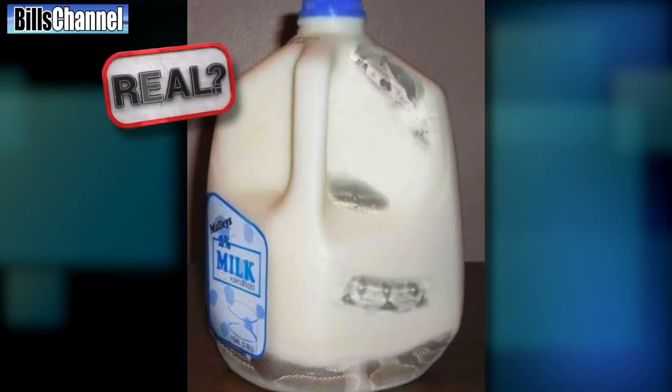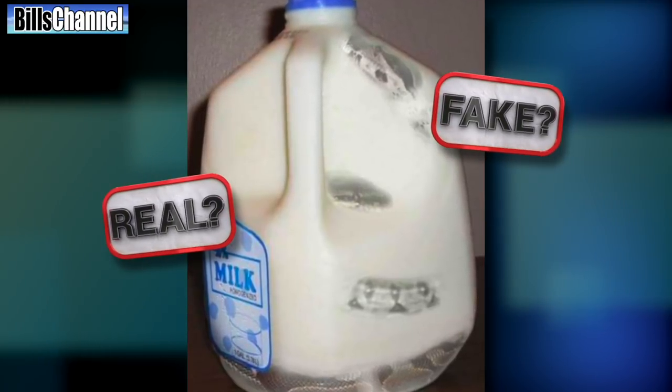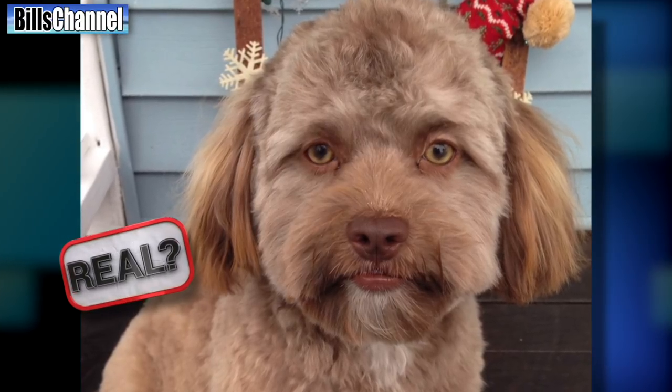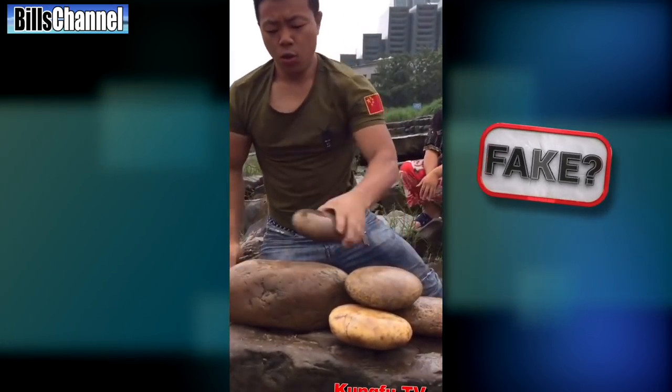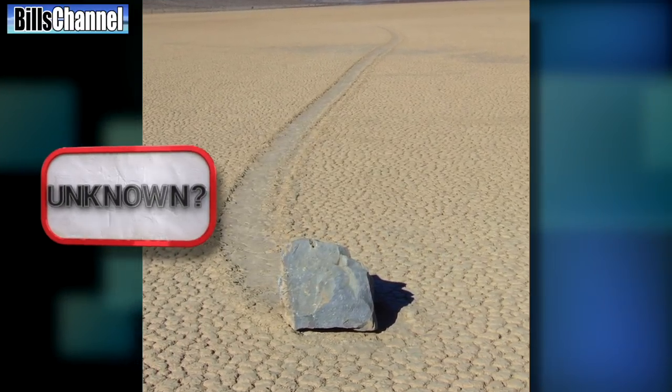Hey! Is it possible somebody bought a gallon of milk only to find out there was a dead snake inside? Or is this just somebody trying to play with our minds? I've got the answer to that serpentine dairy mystery, plus answers on a couple other puzzlers that got you guys scratching your heads — like a picture that claims a dog really does have a human-looking face, a video that wants us to believe a man can break rocks with his bare hands, and a picture that claims a rock is moving across the desert all on its own. I've got all that, plus my favorite fake of the week, so wake up and get ready to test your brains in the real or fake zone.